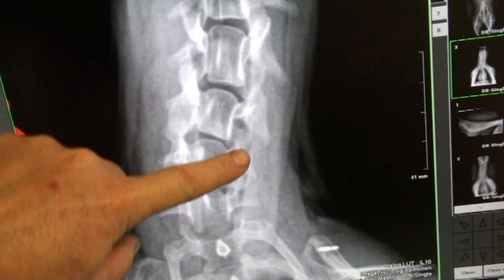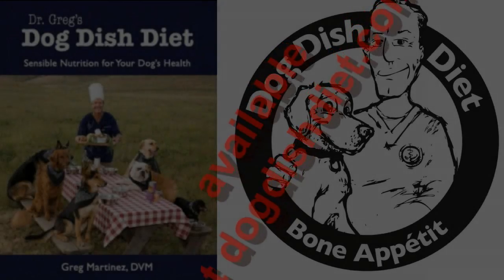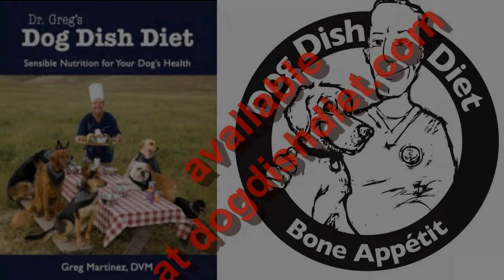Discs also wear out sooner in some dogs — some poodles, some German shepherds, and labs. Their discs just wear out at a young age, so it's not unlike back disease in people.